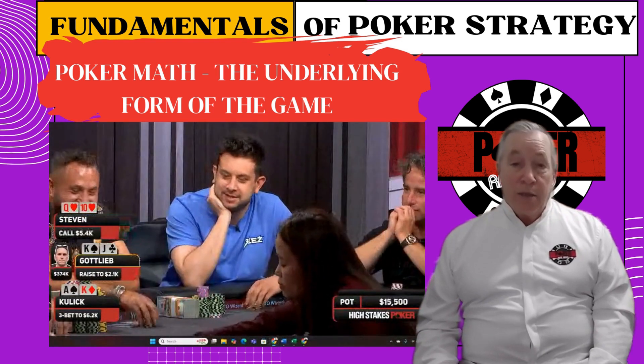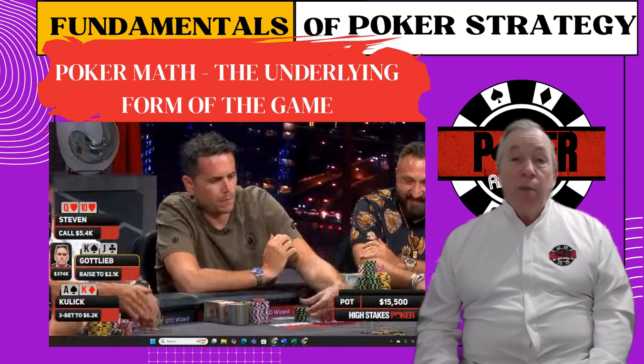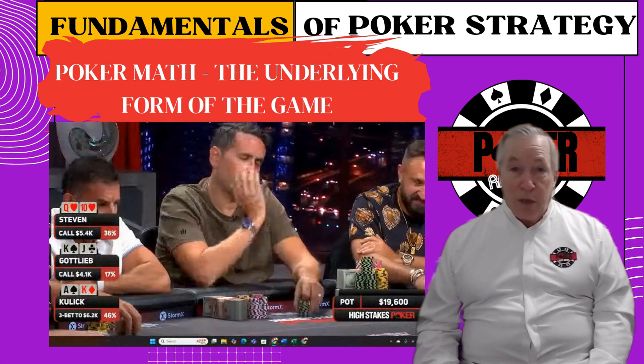We're just scratching the surface here — poker math runs deep. If you want the full breakdown: odds charts, examples, hand scenarios, all of it — head over to PokerRailbird.com.